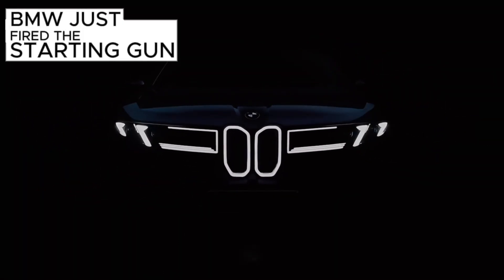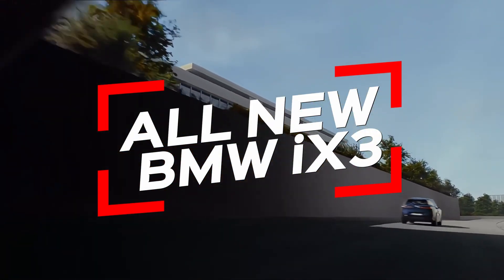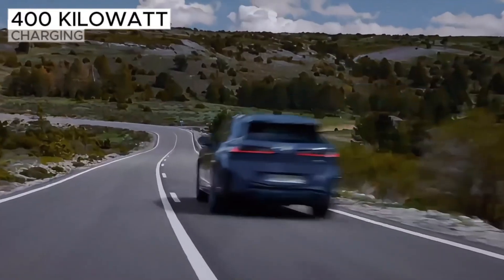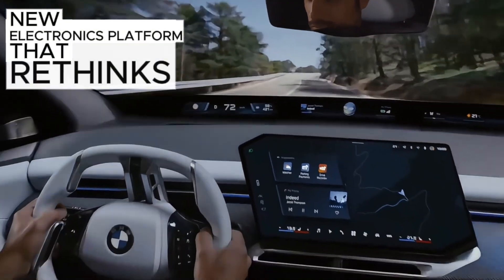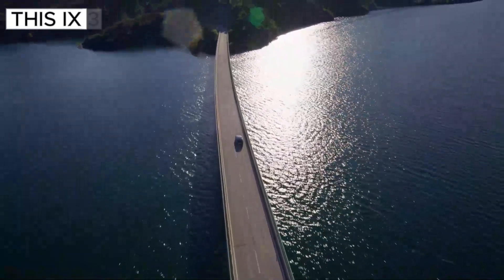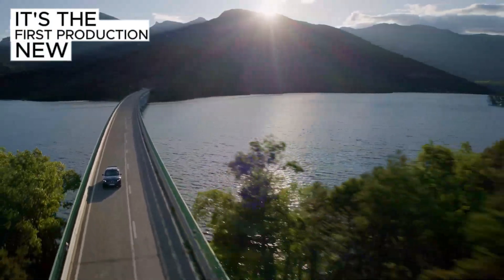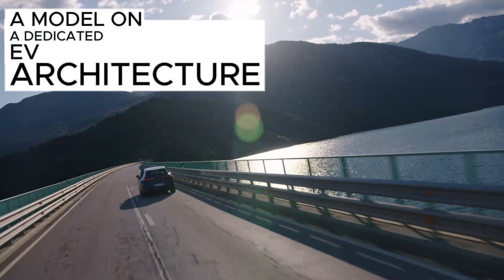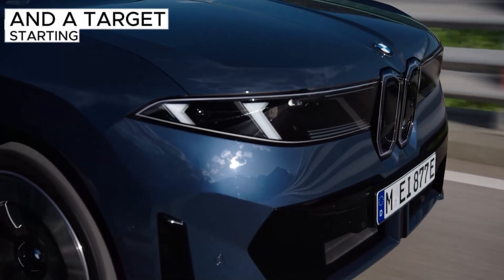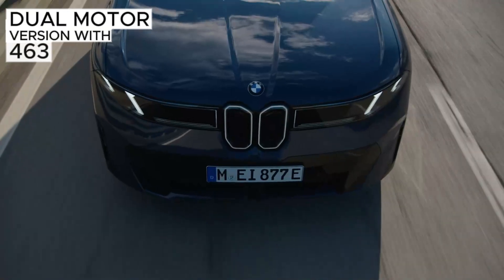BMW just fired the starting gun on its new Neue Klasse era, and the first shot isn't a concept — it's the all-new iX3, a clean-sheet electric SUV promising up to an estimated 400 miles of range, 400 kilowatt charging, and a brainy new electronics platform that rethinks how a BMW feels, drives, and updates itself over time. This iX3 isn't a reworked gas X3 with a battery. It's the first production Neue Klasse model on a dedicated EV architecture, built in Hungary from 2026, with U.S. deliveries set for mid-year and a target starting price around $60,000 for the iX3 50xDrive dual-motor version with 463 horsepower.